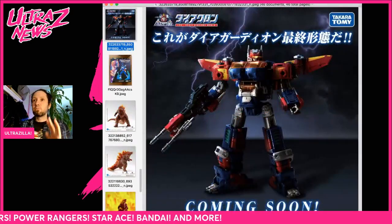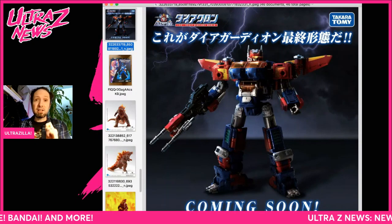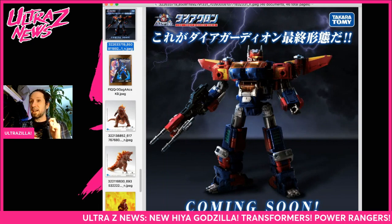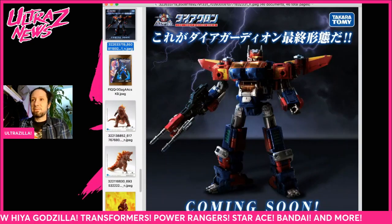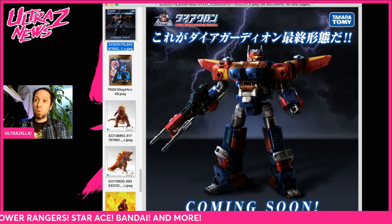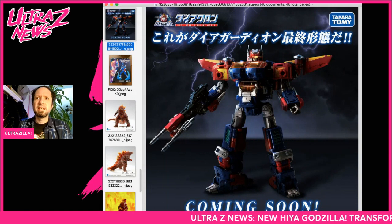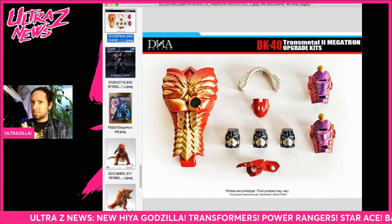Let's move on to Diaclone. I haven't talked about Diaclone in a bit, but they have a piece coming out that looks awesome — this is the Dia Guardian. It's very similar to the Dia Battles piece, which is the first and only Diaclone I bought. It's coming soon from Takara and it looks really cool — it would go very well with that piece, obviously very similar style. I'm definitely looking forward to seeing more of this because I like that design a lot.